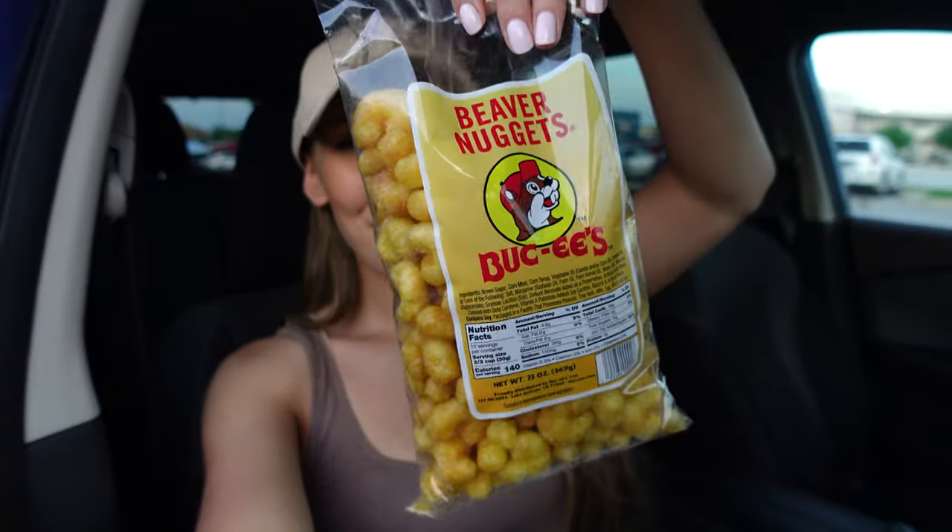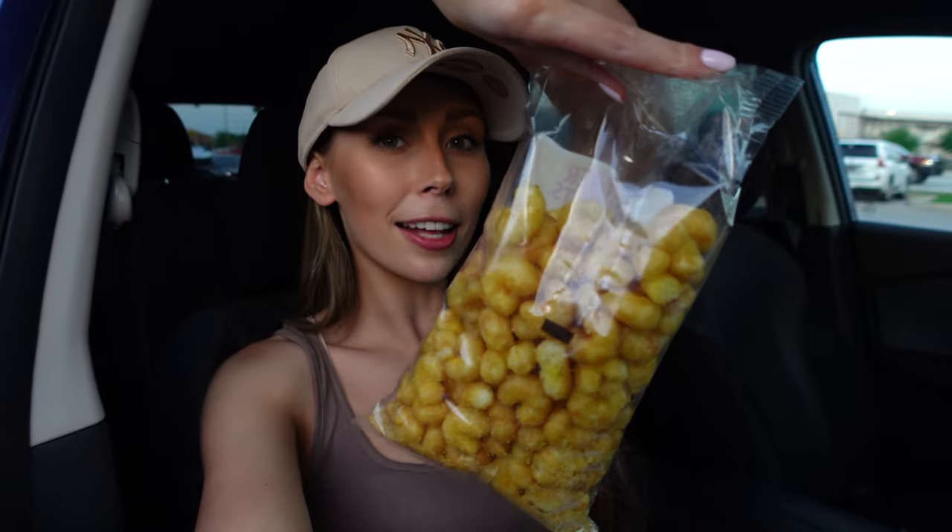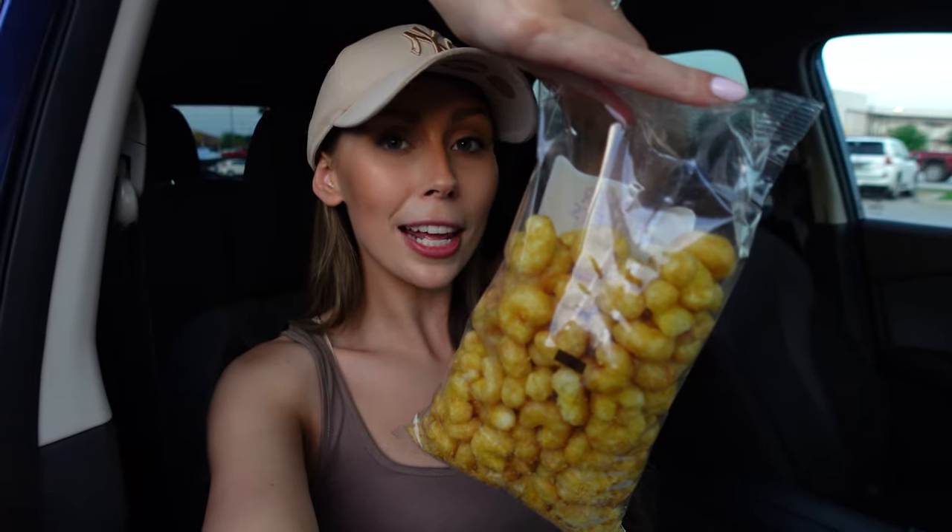I've just been into Bucky's and that place is so cool — it literally has everything you could ever need, including beaver nuggets. I got myself my own pack of beaver nuggets, I really like them. I've literally just left the store and I've already had like three handfuls. I got this flavor and the cinnamon flavor, but I actually prefer the original. I also got a Big Red drink — never tried it before. I can't even tell you what flavor it tastes like. In the UK we have Irn-Bru and it tastes like a less strong version of that.